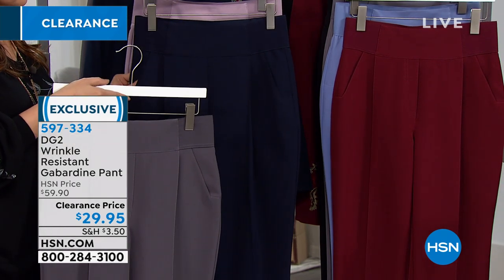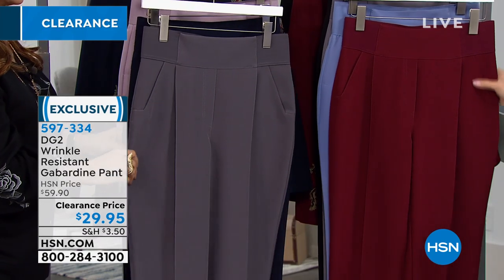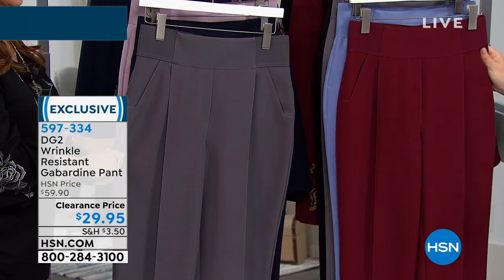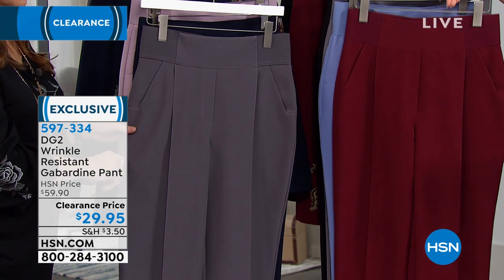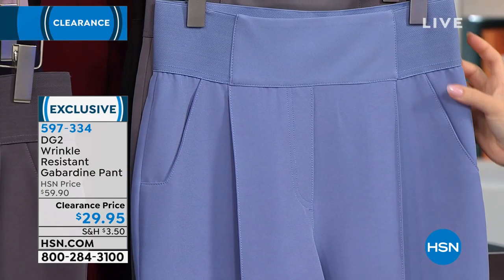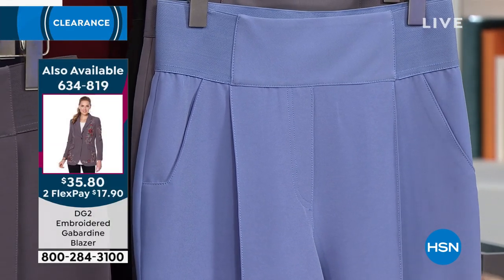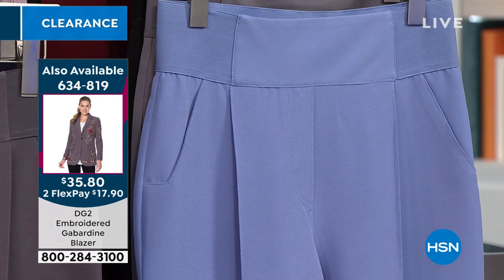We have tons of colors still left. Here in front of me is the Merlot — look at this color, it's just deep enough. Behind that we have this in the blue — it's a lighter blue. Think periwinkle. Think tanzanite.